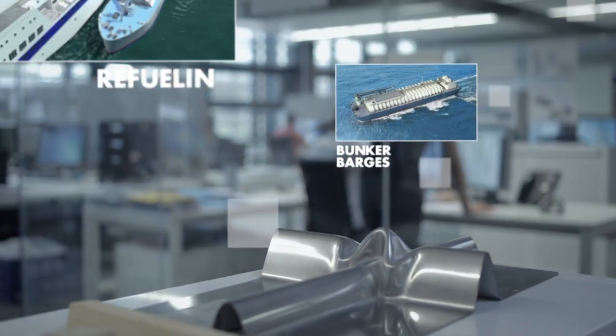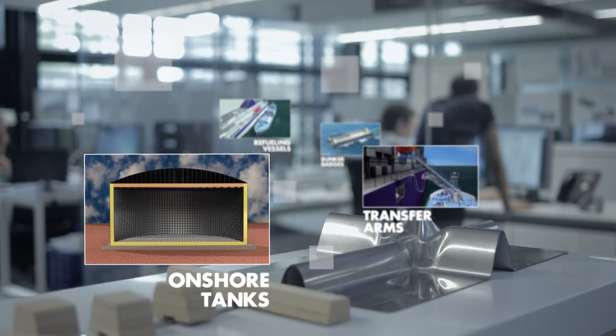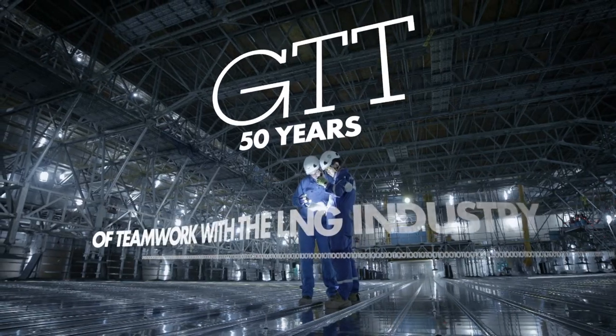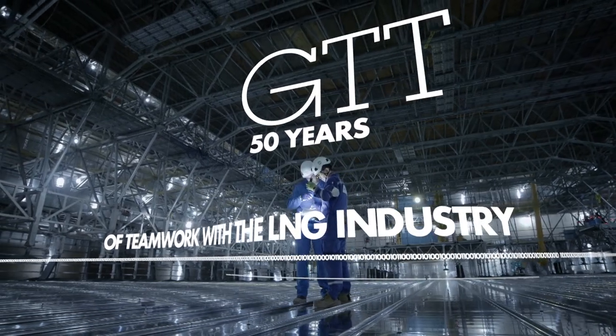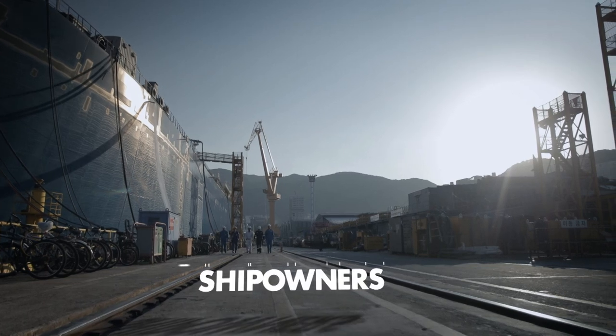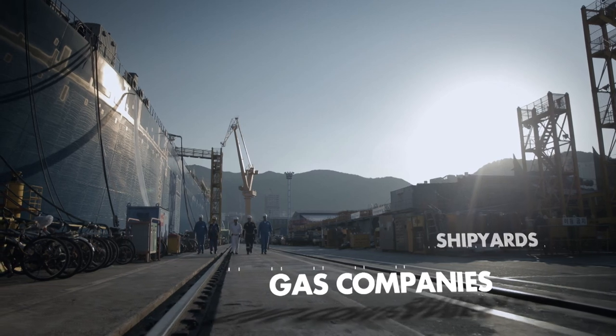We also provide numerous technologies for the development of LNG logistics infrastructures, such as bunker barges, refueling vessels, transfer arms, and small onshore tanks. For 50 years, GTT has accompanied each of the players involved in the transportation and handling of LNG: cargo ship owners, classification societies, shipyards and repair yards, and oil and gas majors.